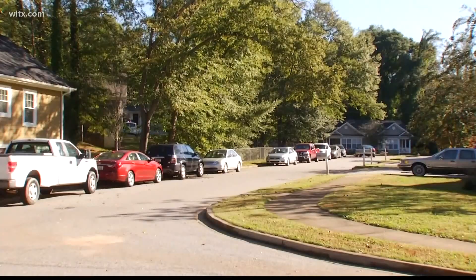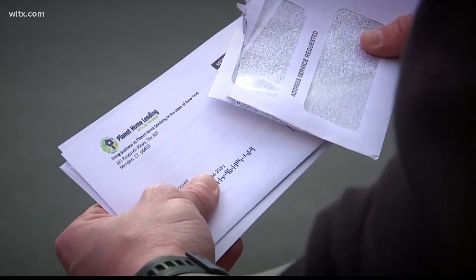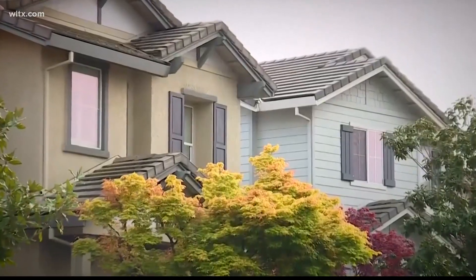Applications will open in early May on SC Housing's website. You can find more details at WLTX.com and on the WLTX app.